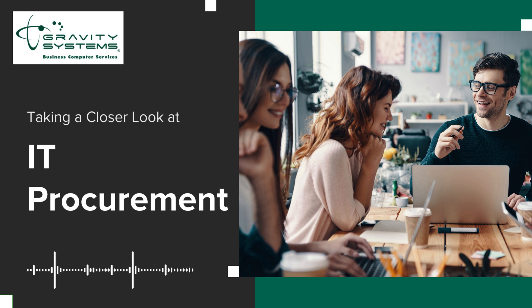Once you've done your research, it's time for vendor selection. Choose a vendor by looking at their reputation, product reliability, and customer service. This will help you partner with the right people for your needs.